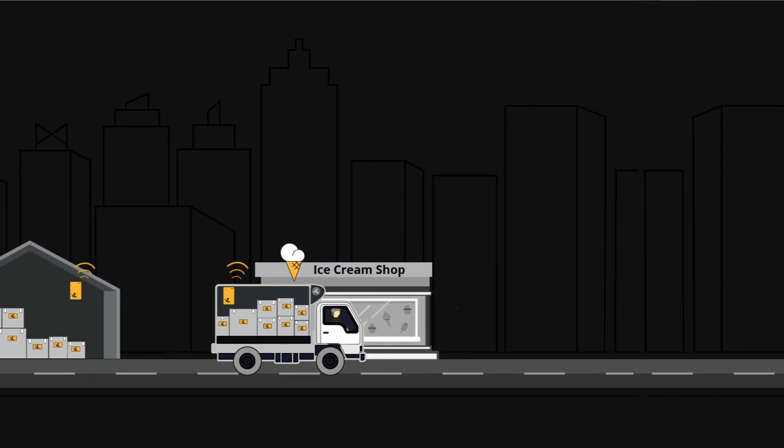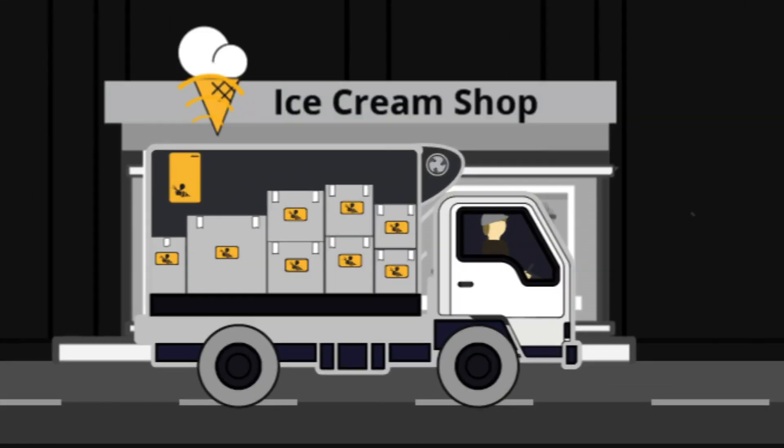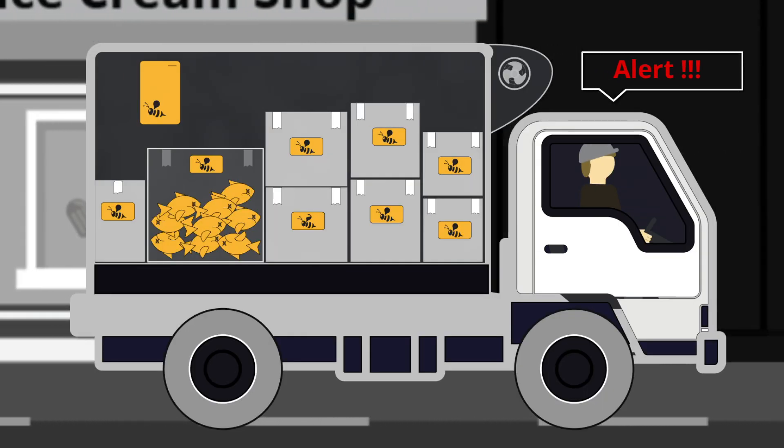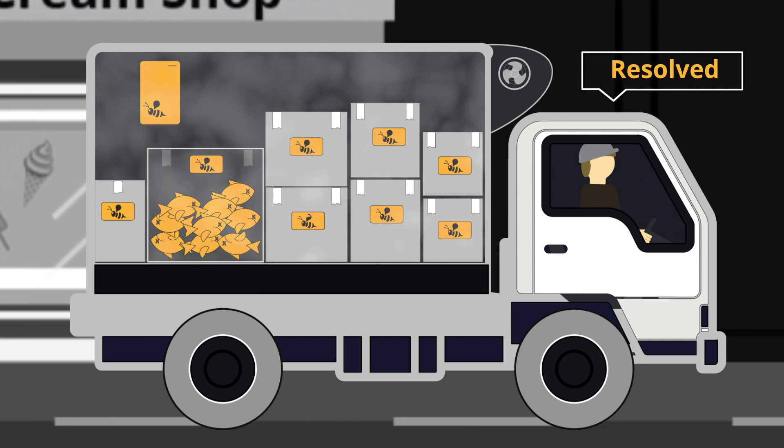Driving a paradigm shift for the food industry, the B-Beacon cold chain enables you to actually do something about your product's condition as it's going through its industry lifecycle.